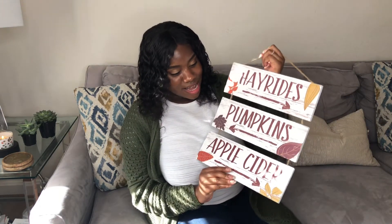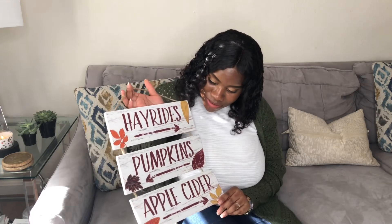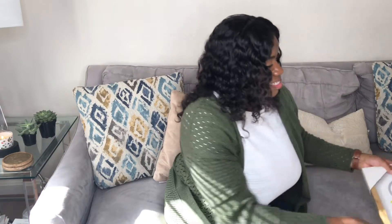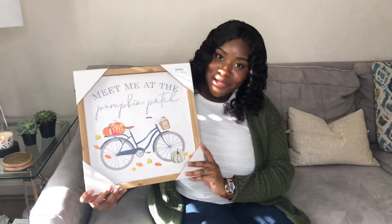Another thing I got at Gabe's is this nice sign that says 'Hay, rides, pumpkins, and apple cider.' I thought this would be really nice to remind us of fall and all the nice activities you can do during the season. I just thought it was really, really cute. This is also $4.99.